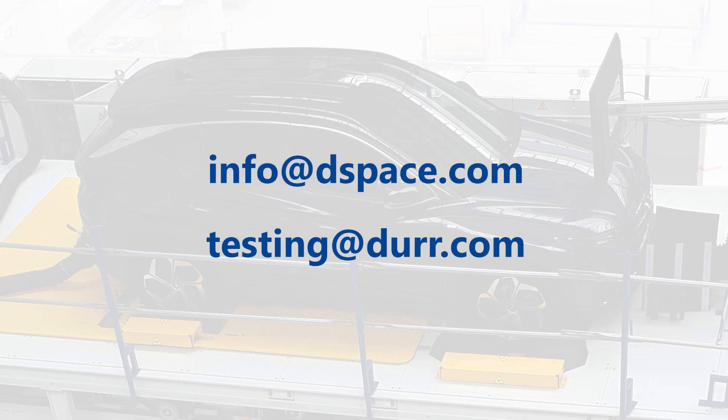Want to know more? Contact us at info@dspace.com or visit testing at duerr.com.